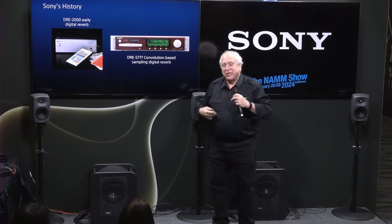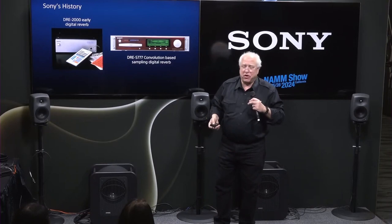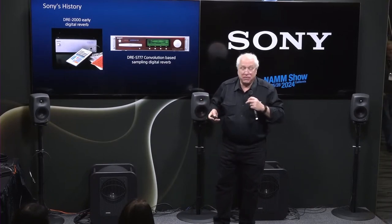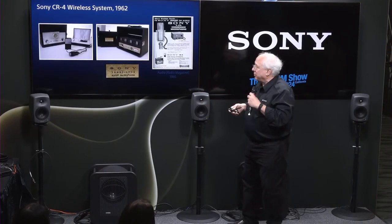You could call up the Grand Canyon in the DRE S777 — lovely, lovely reverb. Today, of course, convolution-based reverbs are available for your NLEs and it's not that big a deal, but it's lovely stuff. We came out with it very, very early on.